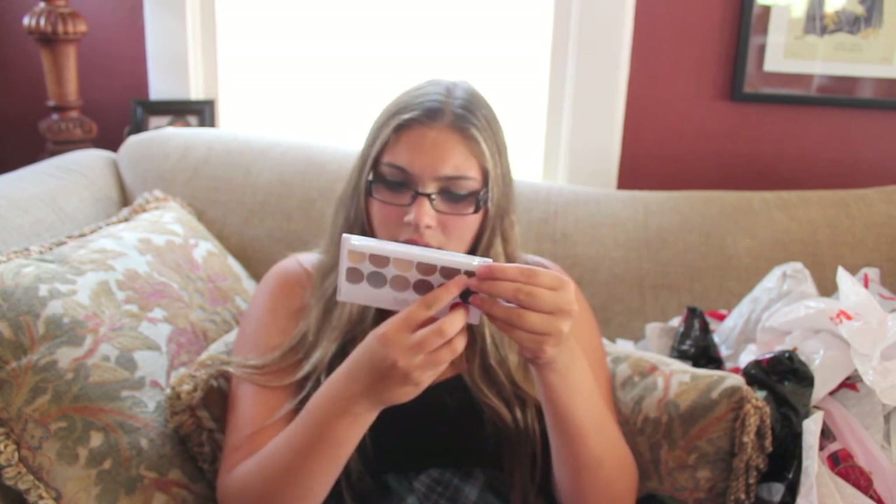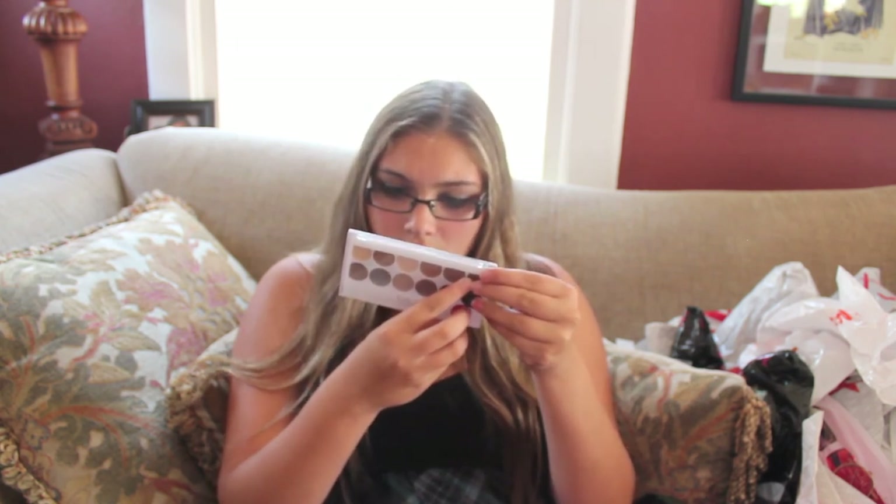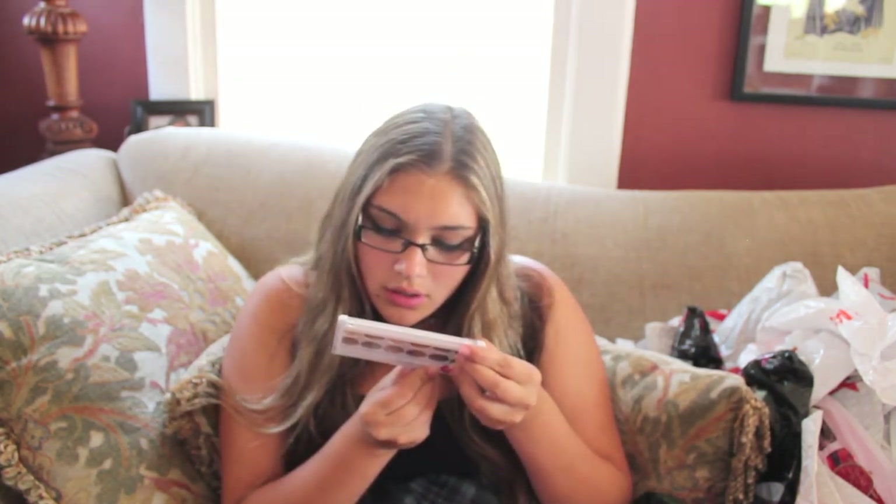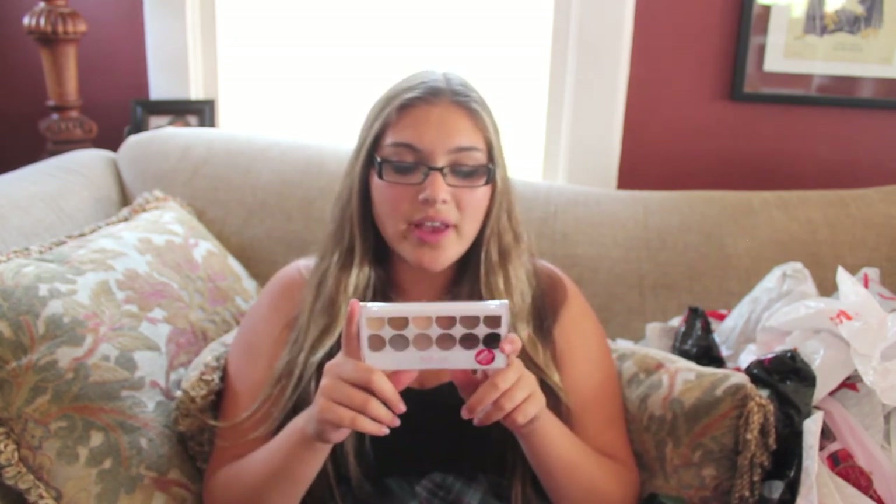All the colors are named: Naked, Devotion, Sky, Theory, Lavish, Dreamy, Tranquil, Exposed, Relieve, Reveal, Wink, Obsessed, and Corrupt. Corrupt is the matte black color. I'm excited to try this out — this is just MUA Makeup Academy.